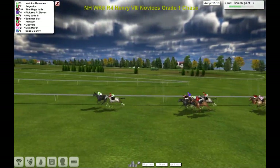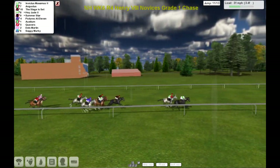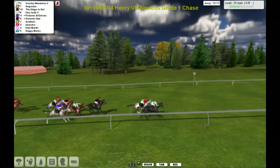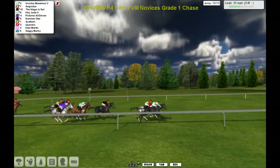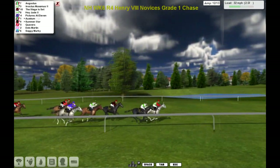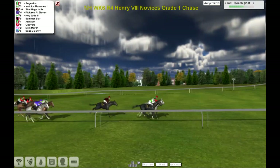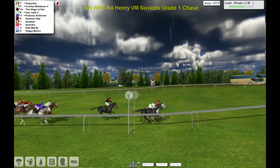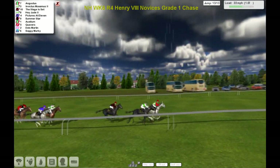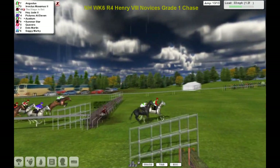Bit of an Ides of March race here. It's Invictus Maximus three-quarters, Augustus. Running on, The Stage is Set — the pre-race favourite — inside the three furlongs and it's on. Augustus takes the lead now from Invictus Maximus over the 12th. Poor jump by Soggy Murky out the back. Augustus just in front of Invictus Maximus, The Stage is Set. It's probably between these three over the last.